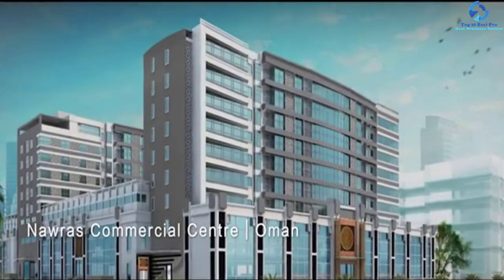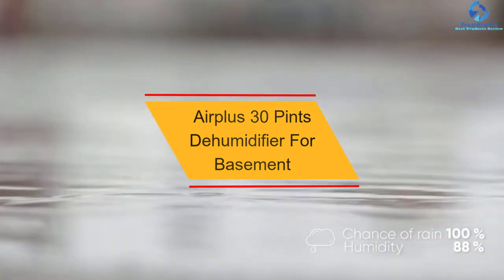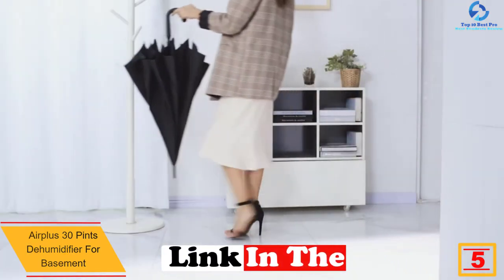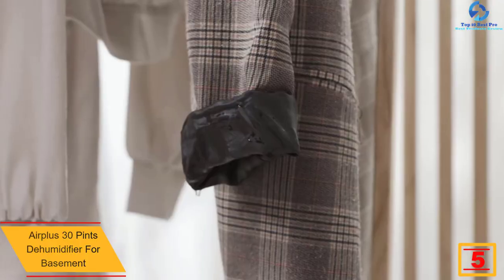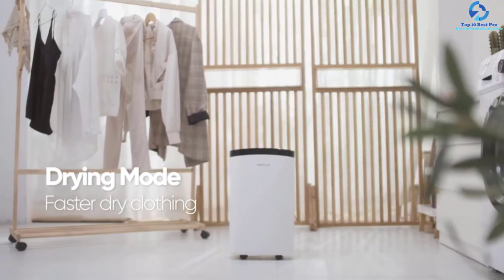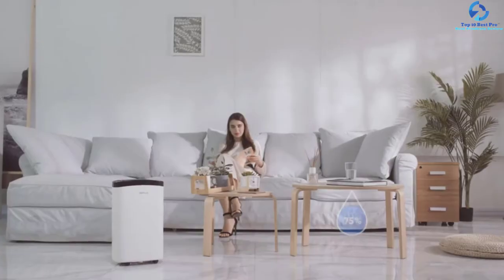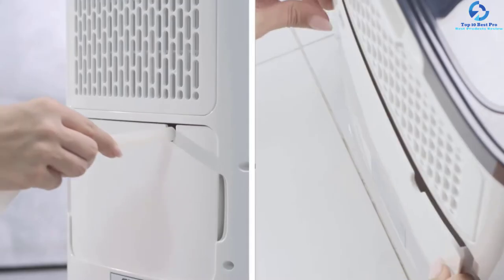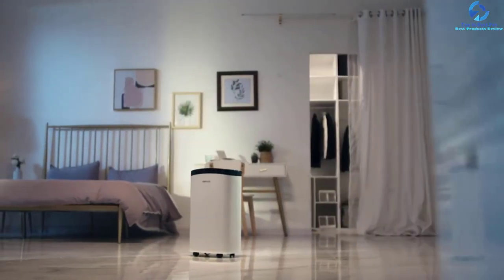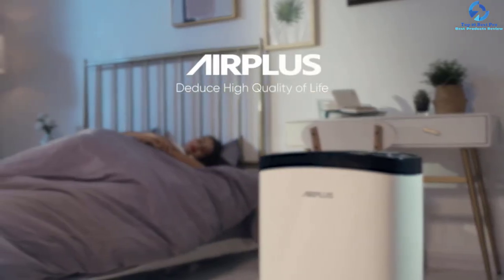At number five, we have the Air Plus 30 pint dehumidifier for basements, capable of removing about 30 pints of moisture daily. It includes a dehumidifier hose for automatic draining, freeing you from manual emptying. It has a 1.5-liter water tank that triggers an automatic shutoff when full. This portable, user-friendly dehumidifier offers four modes — raining, sleep, drying, and standard — so users can achieve the right dehumidification effect.